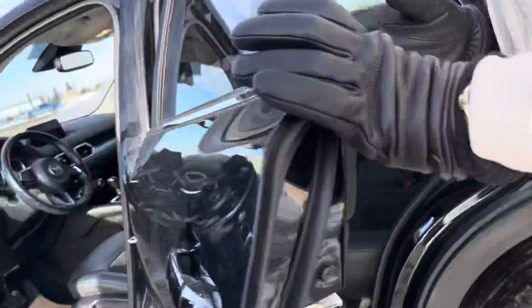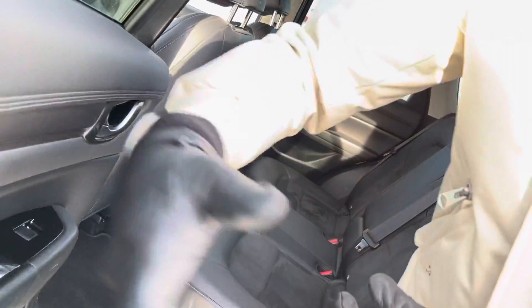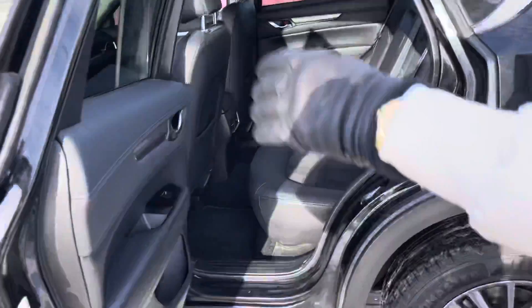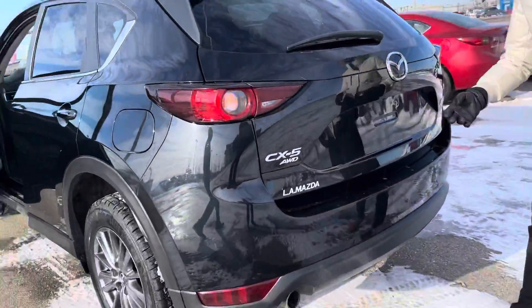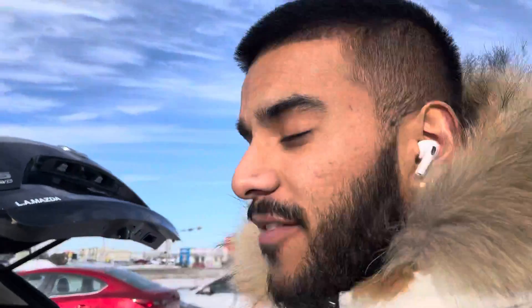Coming over here to the second row, as you can see, you've got a solid amount of space. In comparison to the 2016, this model opens up a little wider on the second row, so it makes it easier to get stuff in and out. Come over here to the trunk — you've got the all-wheel drive badge right there, and with a click of a button, this one has a power liftgate.